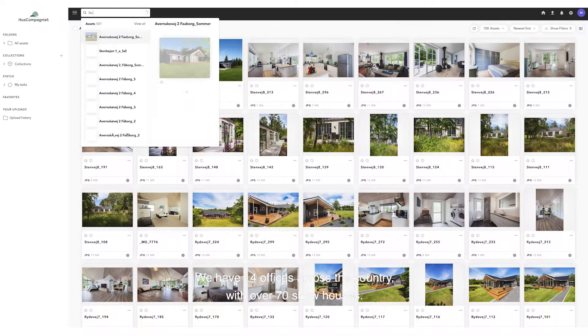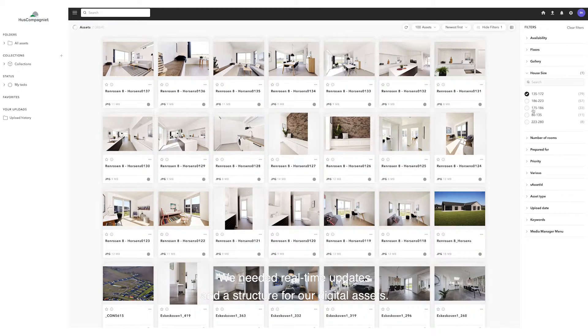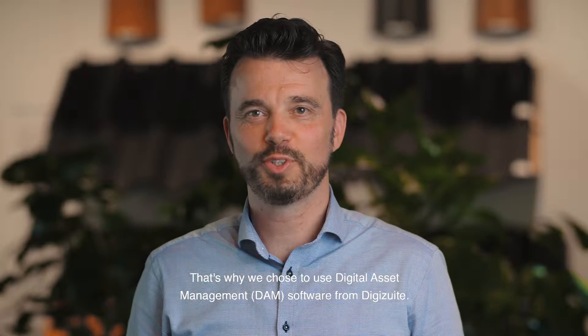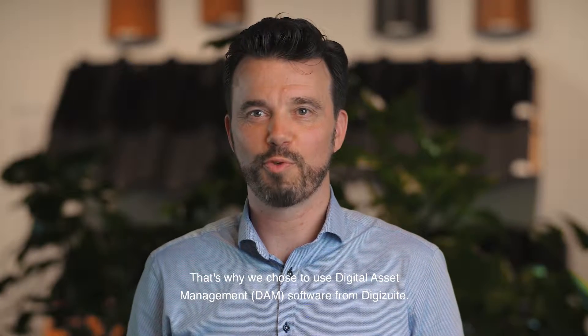We have 14 offices across the country with over 70 show houses. We needed real-time updates and a structure for our digital assets. That's why we chose to use digital asset management software from DigiSuite.